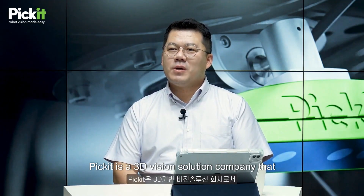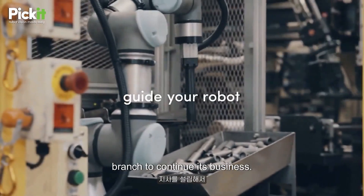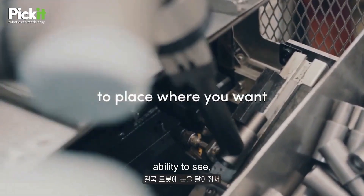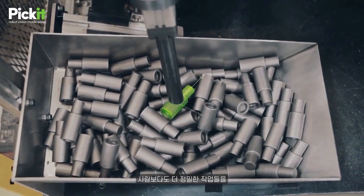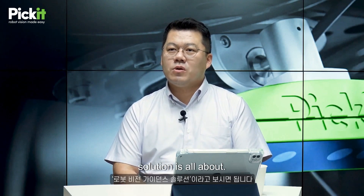PIKIT is a 3D vision solution company founded in Belgium in 2016, and in 2021 PIKIT Korea established a branch to continue its business. The robotic vision that PIKIT focuses on is essentially about giving robots the ability to see, enabling them to perform tasks that were previously impossible, and guiding them to execute operations with even greater precision than humans. This is what the robotic vision guidance solution is all about.